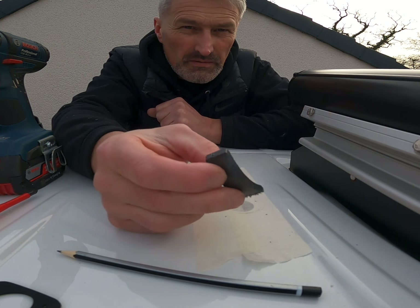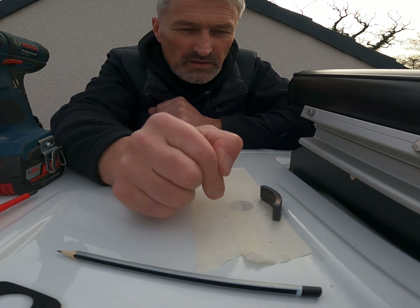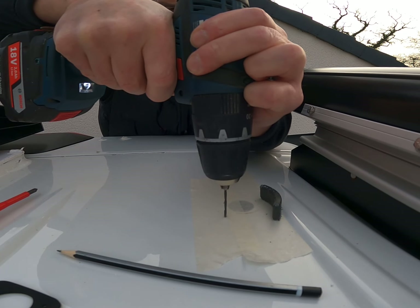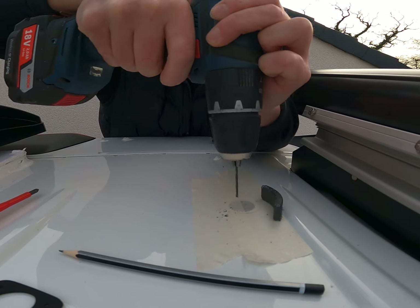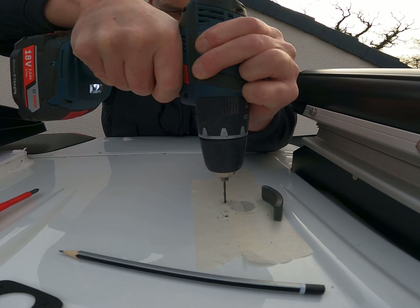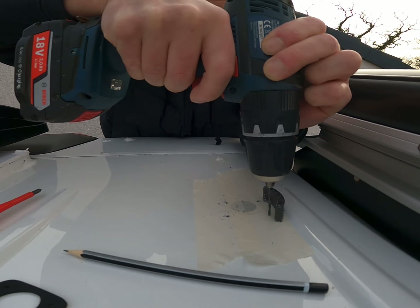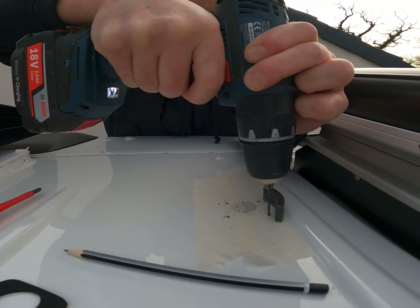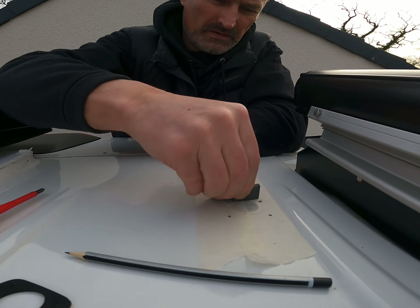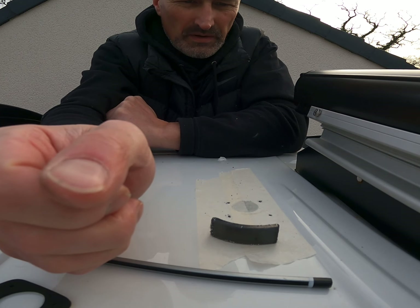I don't know if other people do this, but what I do is get a magnet and just pop it next to where I'm going to drill. Nine times out of ten, if it's just little holes like this, it'll catch the swarf — that's the theory anyway. Let's try it. Just like that — nice. Right, I'll get this cleaned up and go and get the cables.